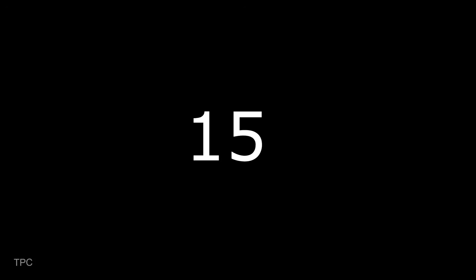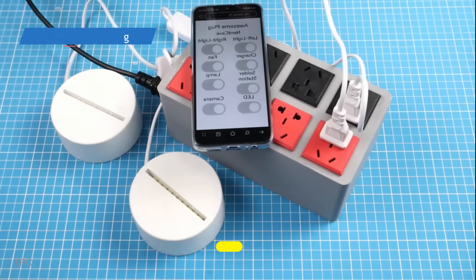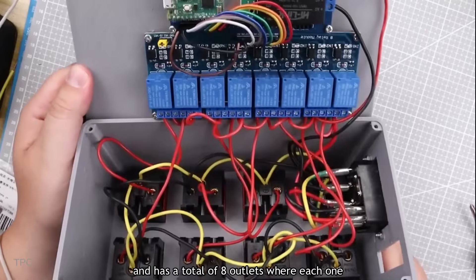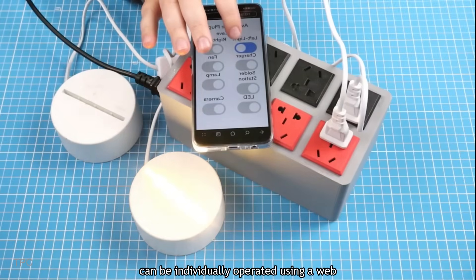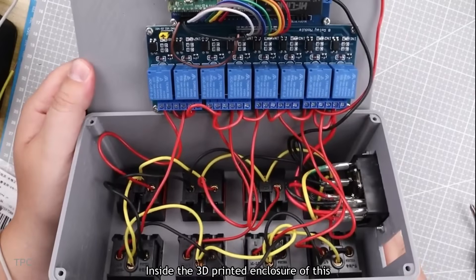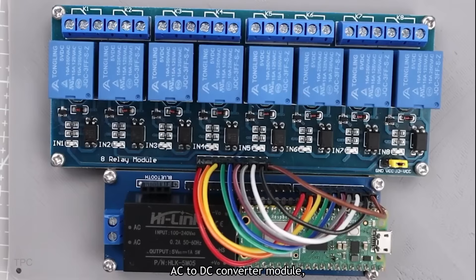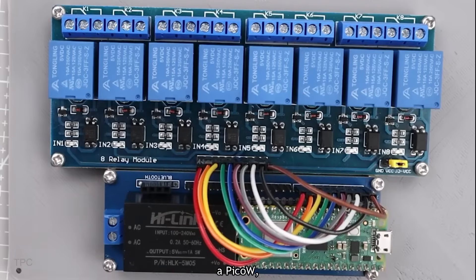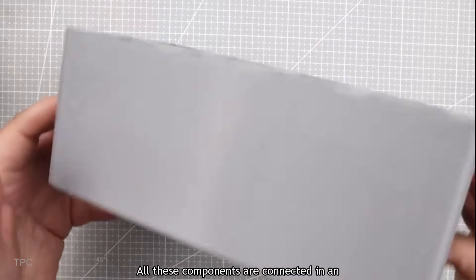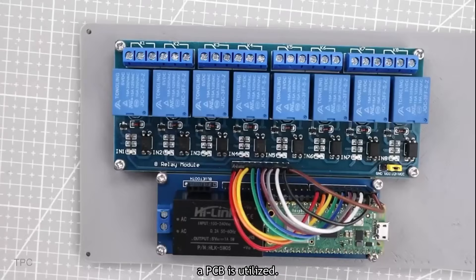Number 15. Next, we have a smart plug made using Pi Pico W. It allows you to control all the outlets using your Wi-Fi and has a total of eight outlets where each one can be individually operated using a web browser. Inside the 3D-printed enclosure lies a relay module board, an AC to DC converter module, a Pico W, power sockets, wires, and connectors. All these components are connected in an organized manner, and to minimize tangled connections, a PCB is utilized.